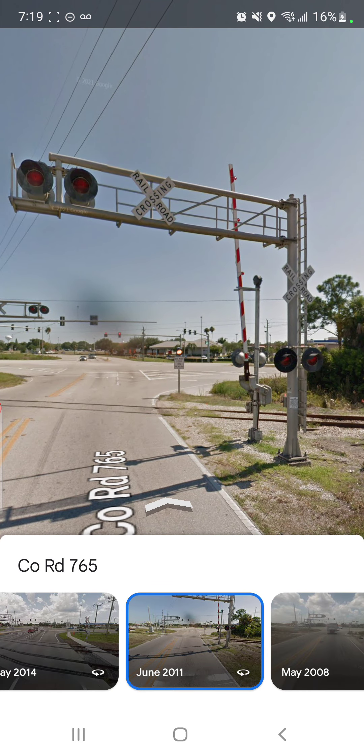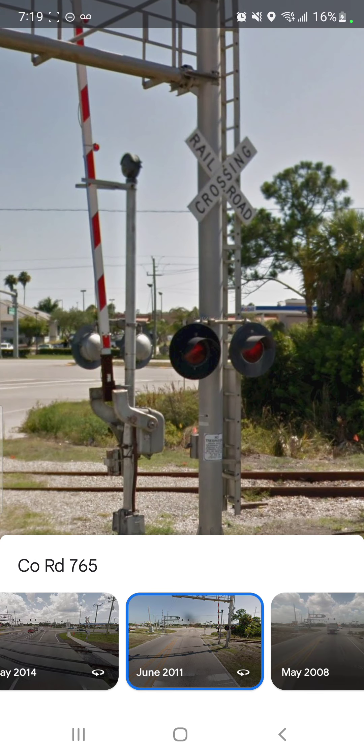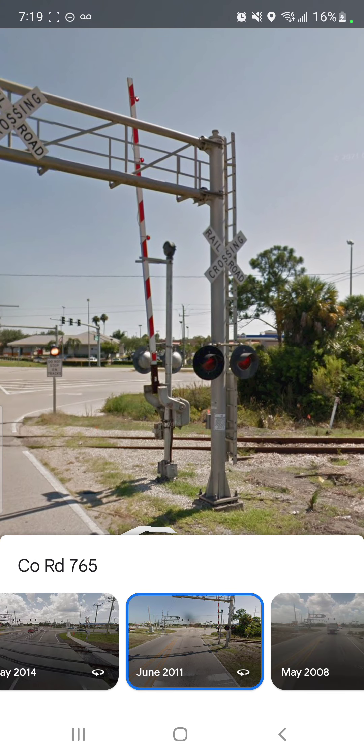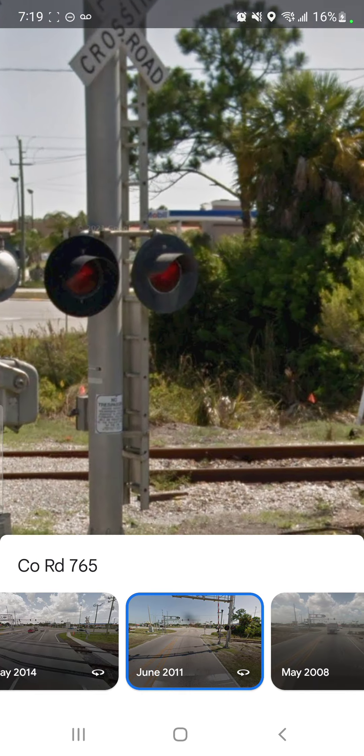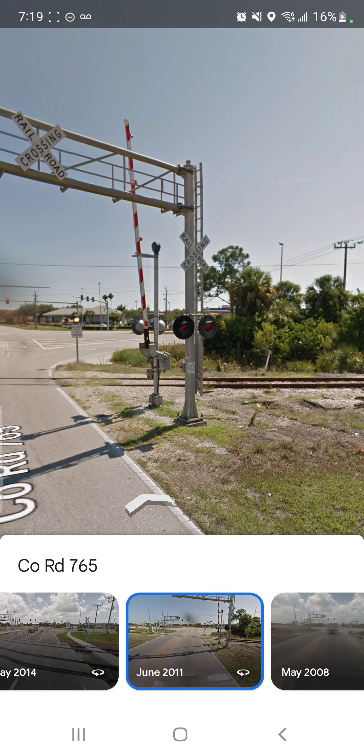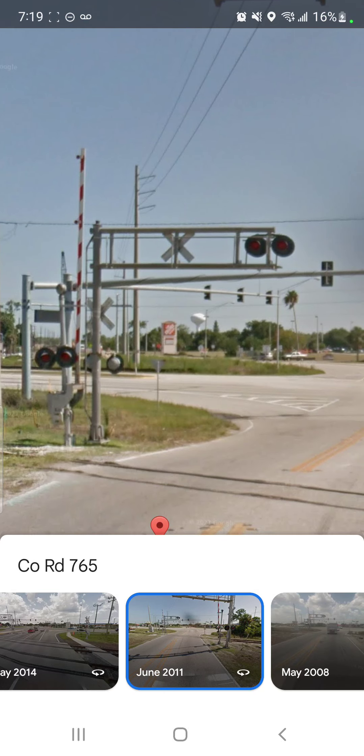Here we have a regular cantilever setup and a regular gate mast with only the signals, the gate mechanism, and the mechanical belt. No crossbuck, nor an extra pair facing east like the base signals are. And another one that looks just like the one from Hanson Street.